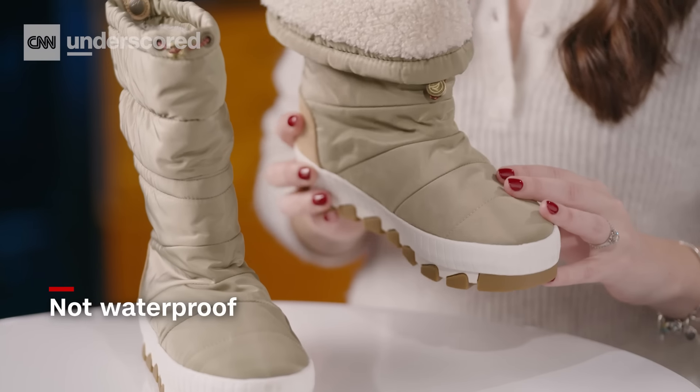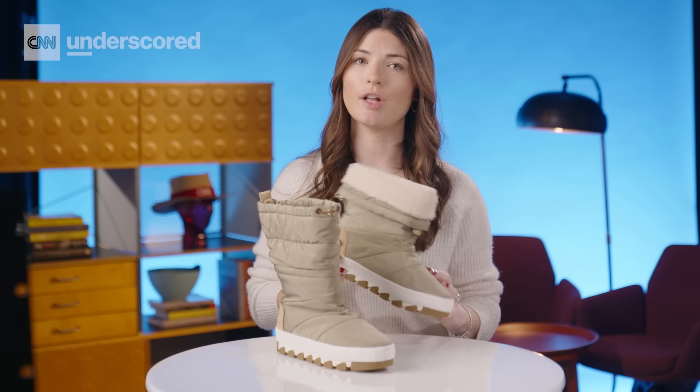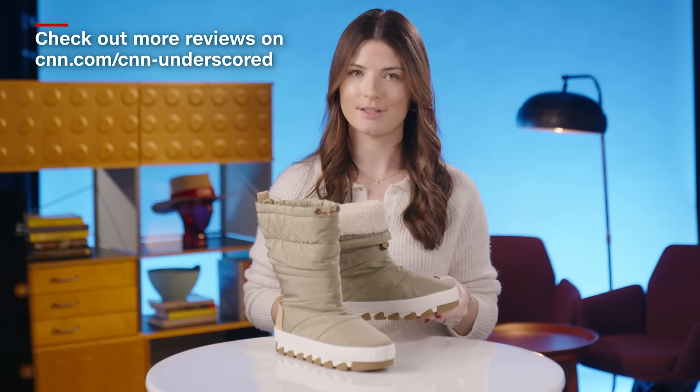One thing to note is that they aren't waterproof, but I just spray them with any basic boot sealant at the beginning of the season to lock out any moisture. I love the color — they're stylish. I can wear them while skiing, but also throughout the winter.